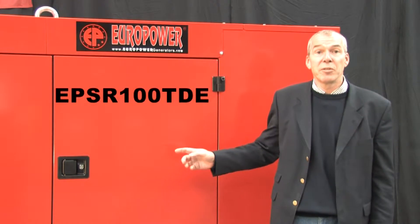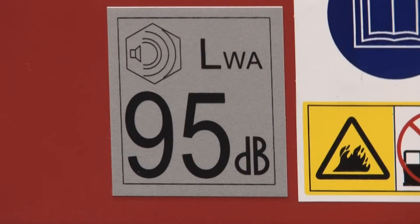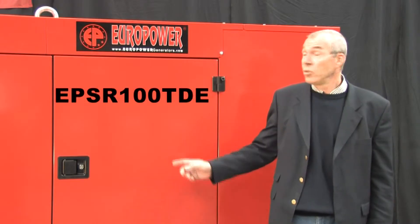The sound level of the generator is LWA-95. Let's listen to the generator now.